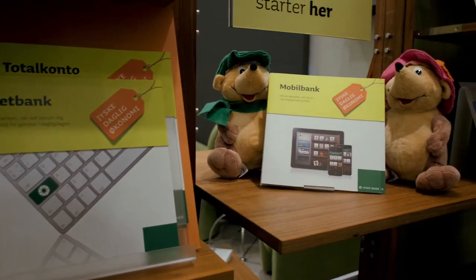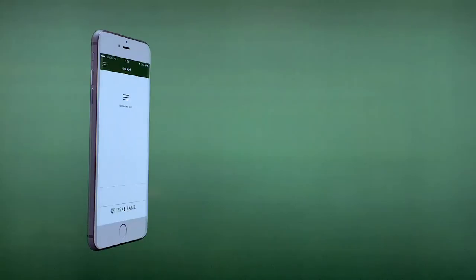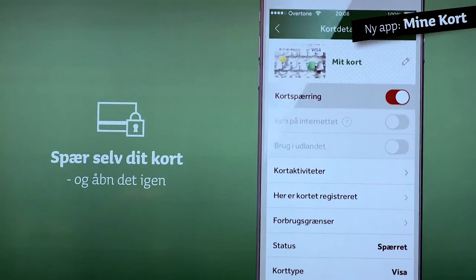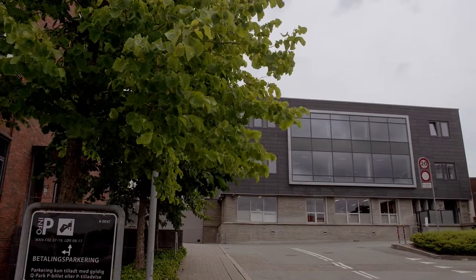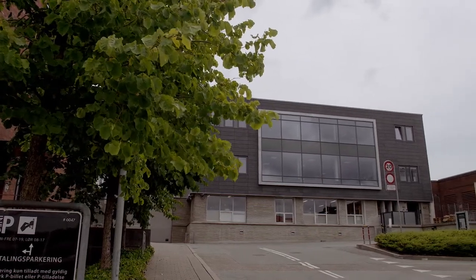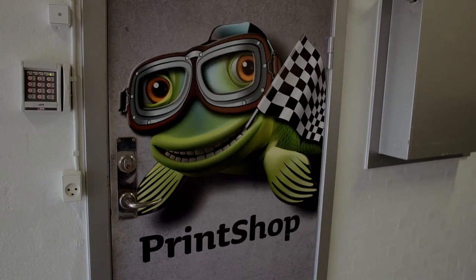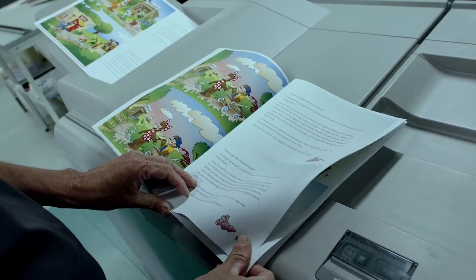Jeske Bank communicates with its customers on a personal level. The bank's in-house print shop produces a wide variety of high-impact communication material including direct mail, brochures and even personalised comic books for its younger customers.